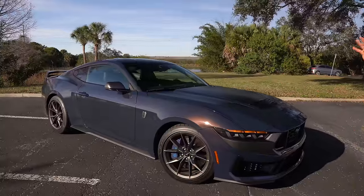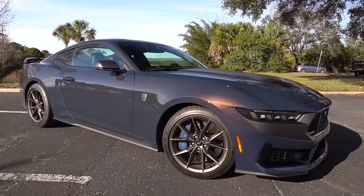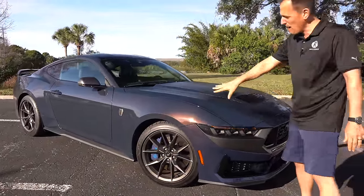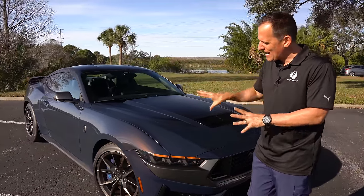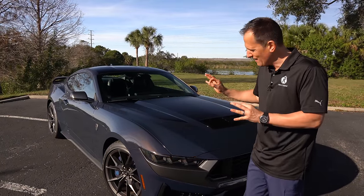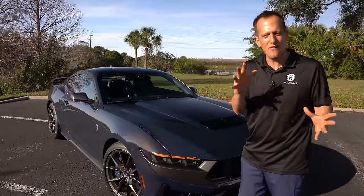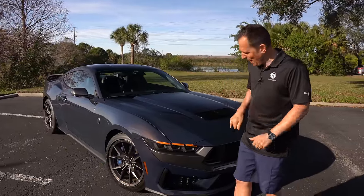Right off the bat, the color. This is called Blue Ember, and it really fits the style of this new Mustang. Nice metal flake — depending on where you look at it and how much sun there is, it's actually going to change color, which is kind of really cool and reminds me of the older Mystique color from the SN95 Mustang.